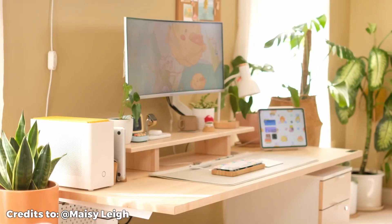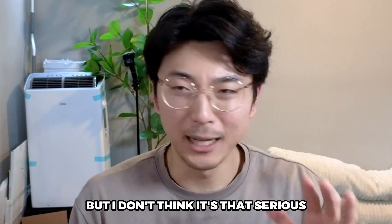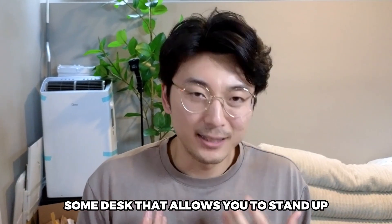In that same vein, the next purchase that is very, very worth it is getting a standing desk. It's become a lot more common these days with brands such as Fully, Uplift, Autonomous, whatever your choice may be. I just think getting a standing desk is super important. I feel like it's good to stand up and walk around a little bit every single day. I don't stand up for hours on end — I stand for 10 minutes, sit for 30 to 40, then stand again for 10 minutes just to get some variety in my day-to-day flow. I'd highly recommend it.